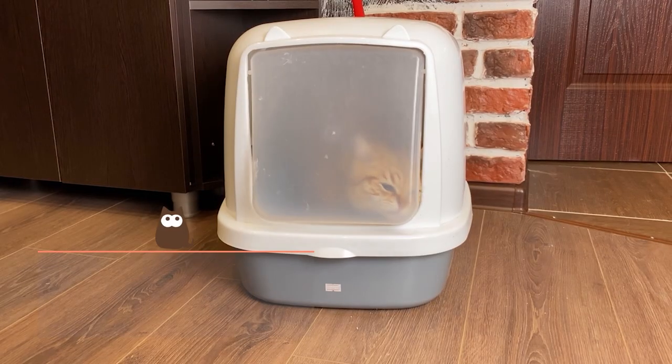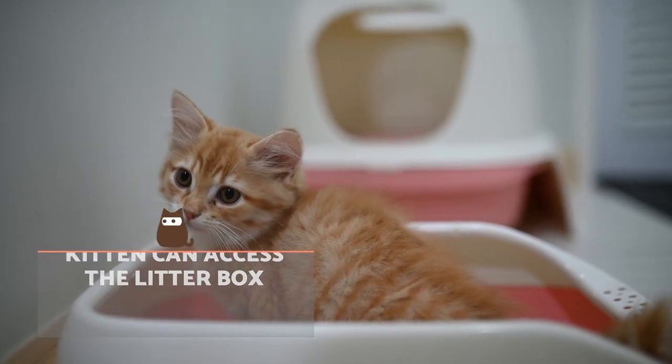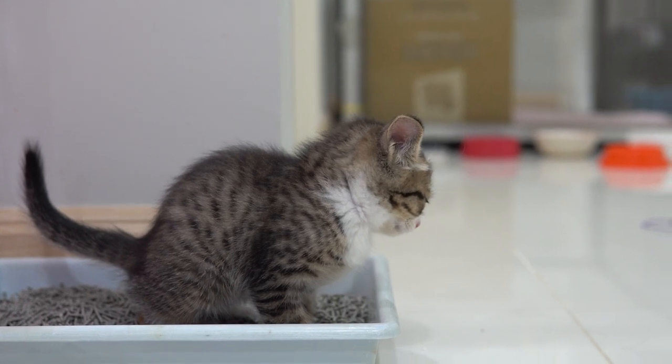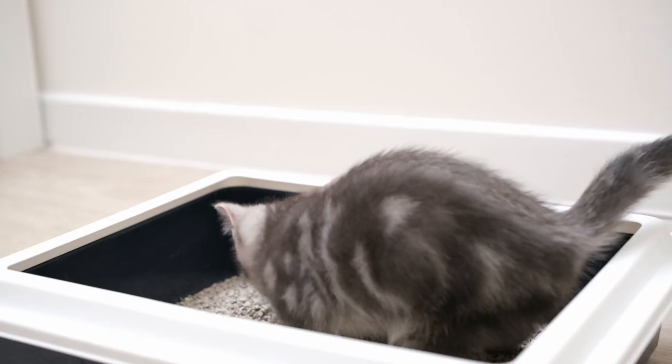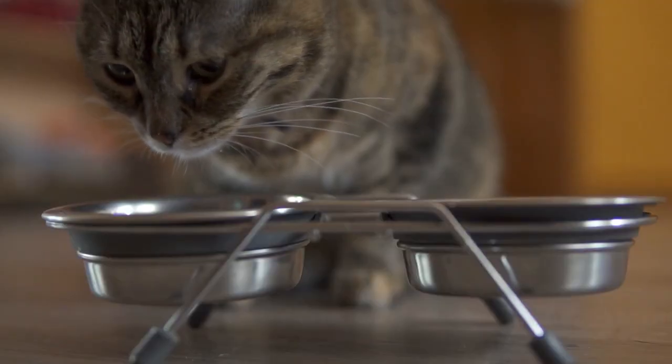Make sure the kitten can access the litter box. If your cat is still very young, they may have a hard time getting into the litter box. It's key to keep this in mind when choosing the right one, but you can help by placing them inside at the times they likely need to urinate and defecate, usually after waking up and feeding.